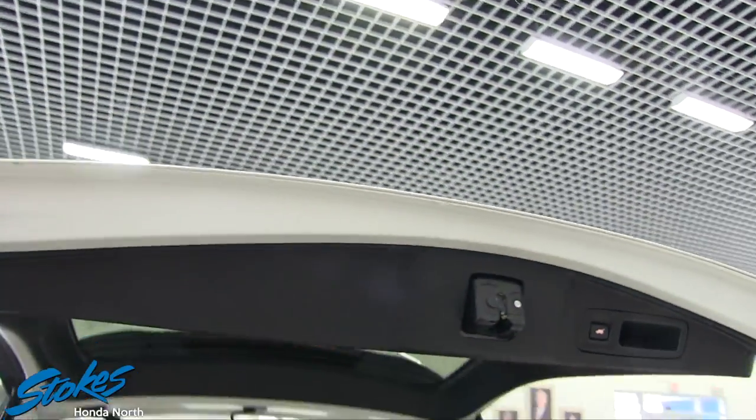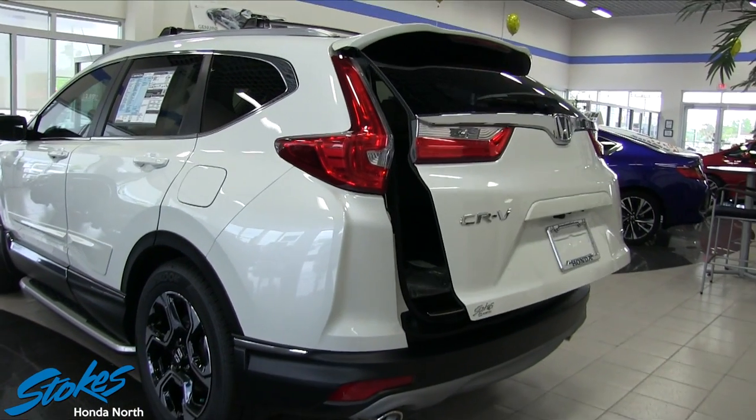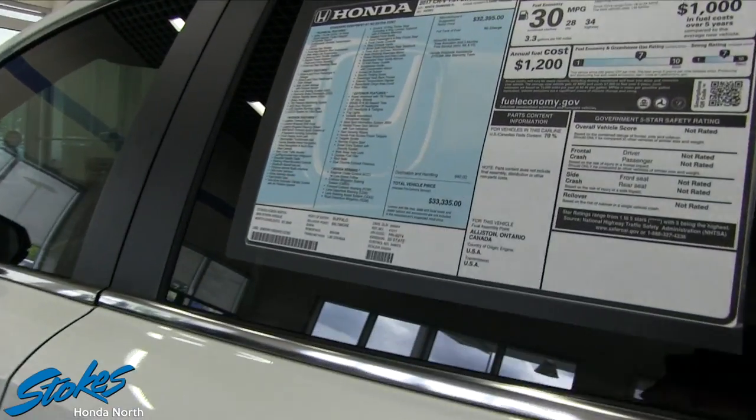Power tailgate — did you know that? I can't tell you how many moms and dads out there love having a power tailgate. There's also a backup camera and a lot of nice technology on the CRV.